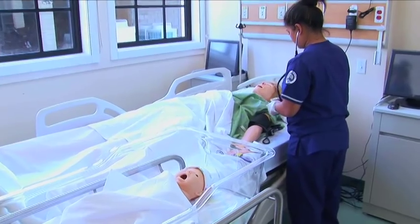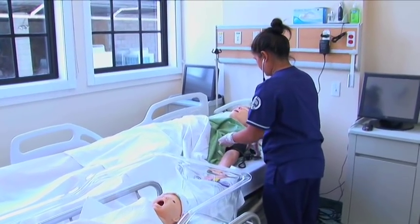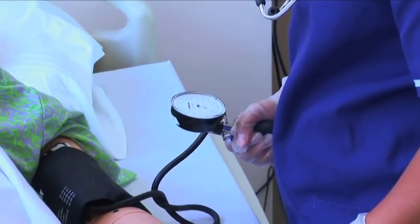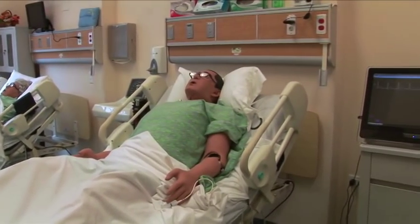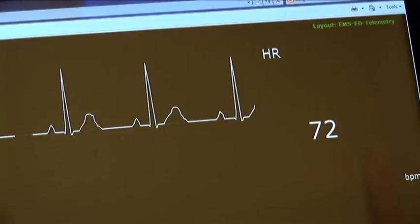We have a birthing simulator whose name is Noelle. She's able to give birth and provide students with valuable learning opportunities. We also have two high fidelity mannequins that can either be changed to female or male gender, depending on what we need for the scenario.